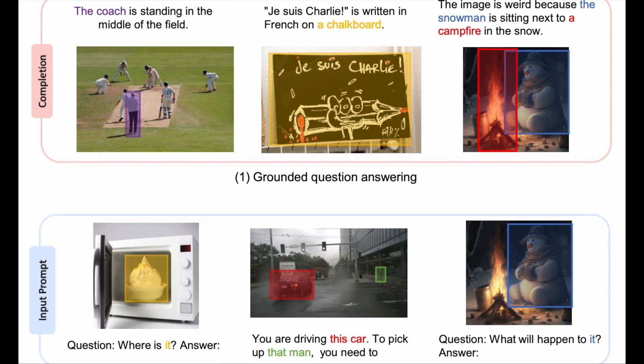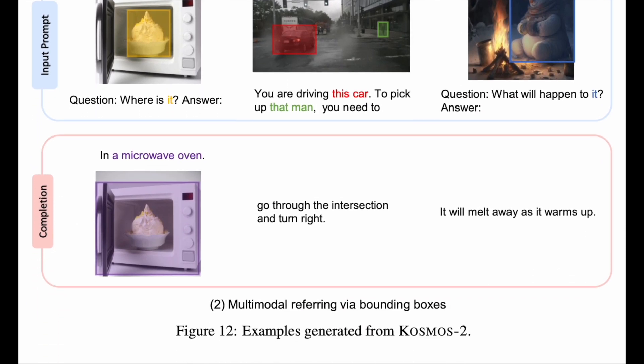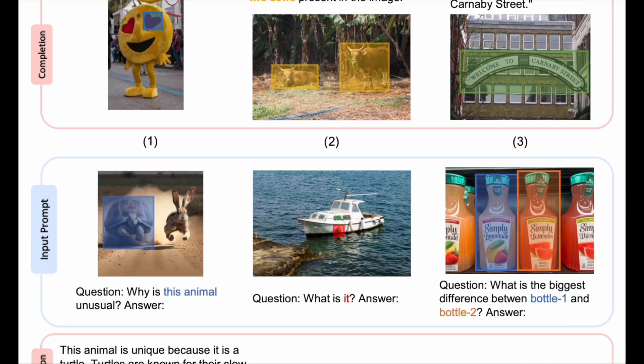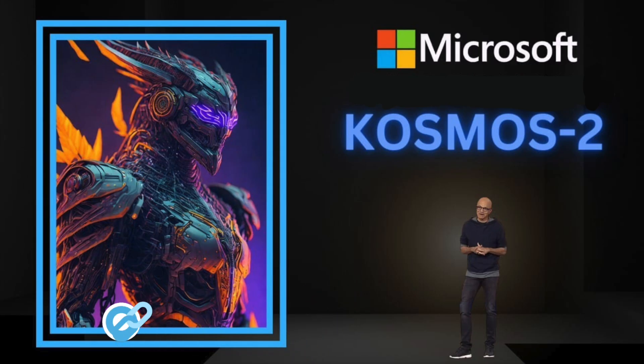It's a fun and engaging way to explore different scenarios and witness the potential of Cosmos 2. Allow me to show you 12 examples from the paper itself, and then I will move on to the live demo to give you an understanding of this extraordinary technology. I will also leave a link below so you can try Cosmos 2 firsthand.